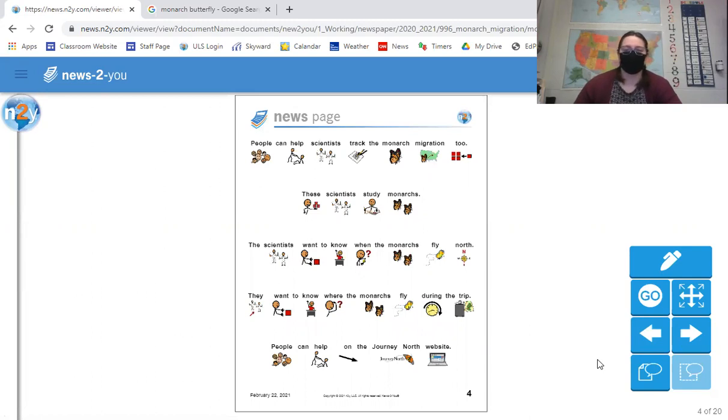People can help scientists track the monarch migration. Scientists study monarchs and want to know when the monarchs fly north and where they fly during the trip. People can help on the Journey North website. It seems like there are a lot of websites where people can go to help scientists discover more about different animals — just like the backyard bird count.